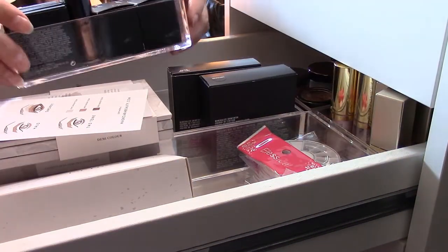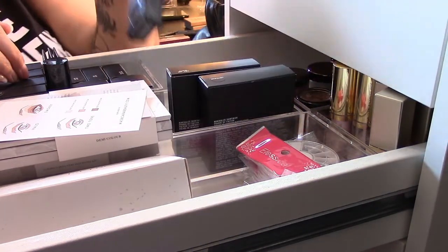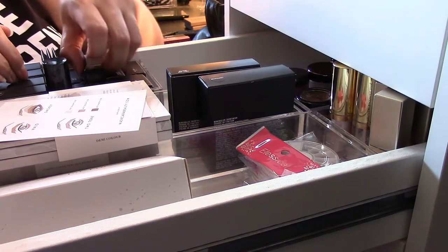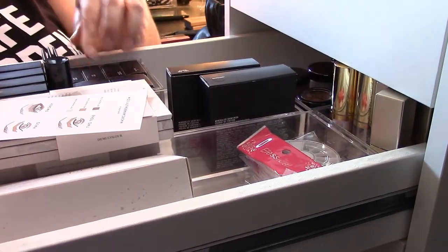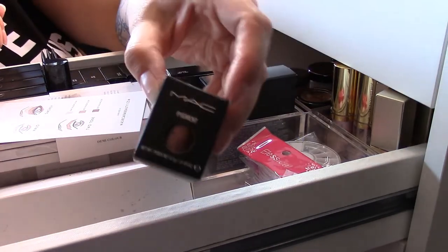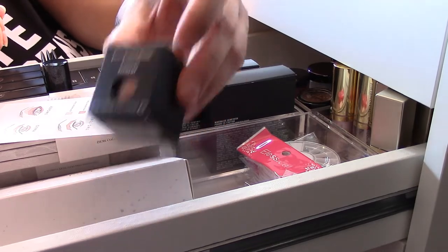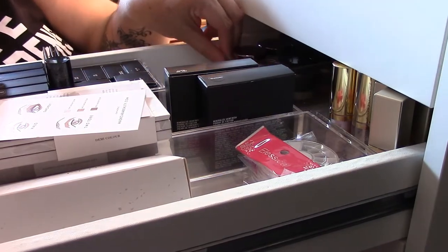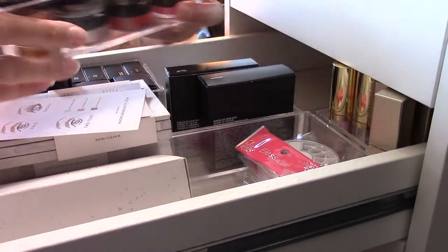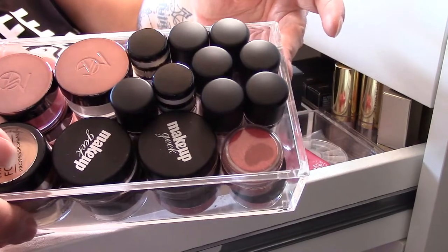My next little compartment is my MAC stuff and I don't want to get rid of any of this. The reason I have these individual pans is because I have to pan them out of the compacts and put them into an actual palette. I have these ones which are really cute but I never use them — I'll bring those out into another shop my stash. Same thing with these pigments: they're super old, you can tell just by the packaging — they're huge and old and I need to start using them or get rid of them. But I'm going to keep the rest.